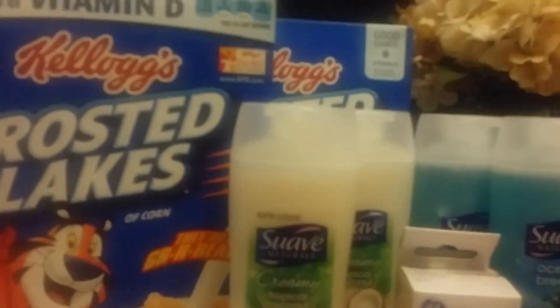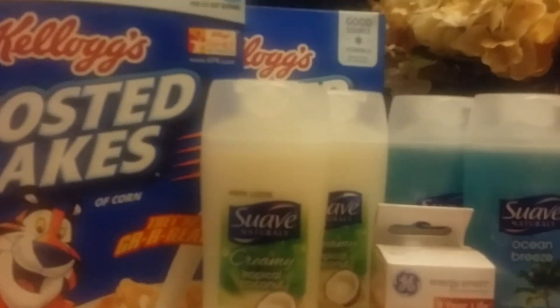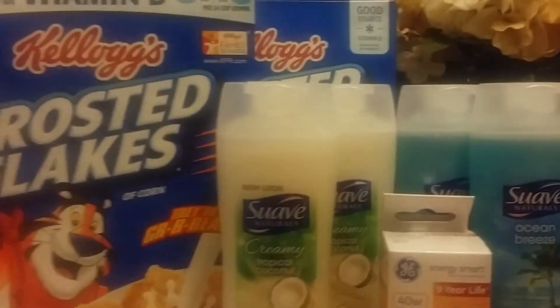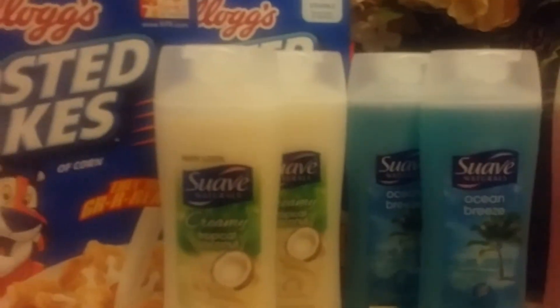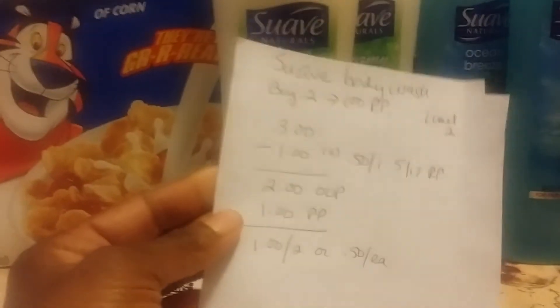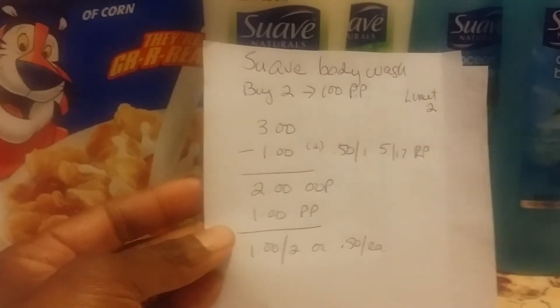And then they had the Suave Body Wash. Those were on sale two for three dollars, and if you buy two, you get 100 points. There was a limit of two times you can do that deal, and I did max that out — I did the deal twice. So it was three dollars minus my dollar coupon. I did use two fifty-cents-off-one coupons that were in the 5/17 Red Plum. So I paid two dollars out of pocket, and then with my 100 Plenti points I get back, it will be like I paid a dollar for two, or fifty cents each.